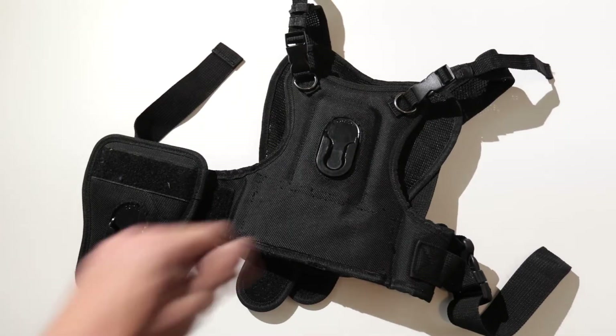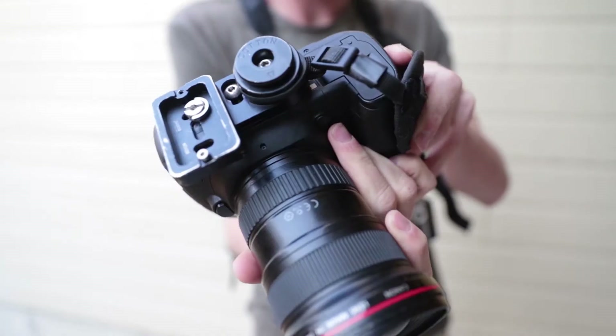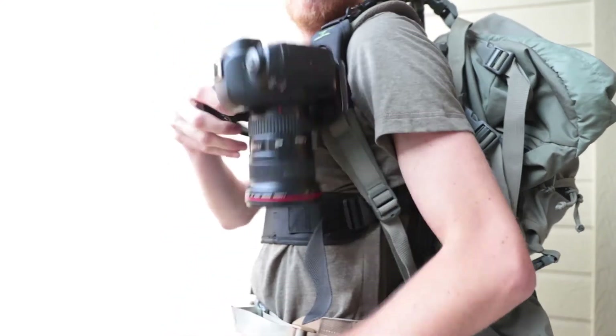The first is the Cotton Carrier Camera Harness System. This harnessing system basically solves all photographers' problems when you're in the field trying to carry a camera, because it allows you to mount your camera either to your chest, on a shoulder strap, or on a little side holster. It's super secure, eliminates all the neck fatigue that you would normally get with a traditional neck strap. It makes your life a heck of a lot easier.